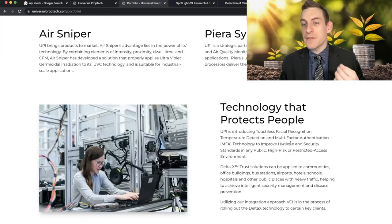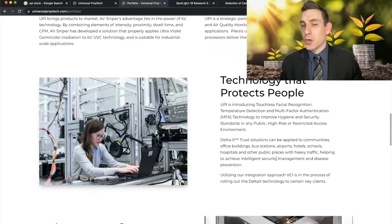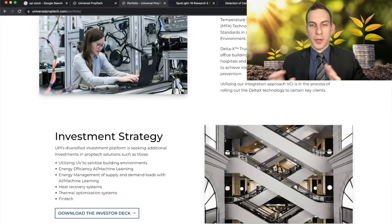UPI is introducing touchless facial recognition, temperature detection, and multi-factor authentication technology to improve hygiene and security standards in any public, high-risk, or restricted access environment. Delta X trust solutions can be applied to communities, office buildings, bus stations, airports, hotels, schools, hospitals, and other public places with heavy traffic, helping to achieve intelligent security management and disease prevention. VCI is in the process of rolling out Delta X technology to certain key clients, which is great since they already have established partners to start scaling.